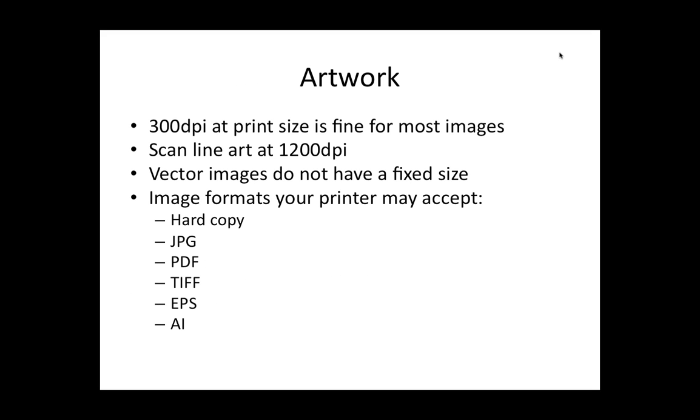Artwork — this is a huge topic, but just as a basic rule of thumb: 300 dpi for print. If you're doing line art, diagrams, anything with fine detail, you want to scan it at higher than that. The actual resolution on a printer's imagesetter is 1200 or 2400 dpi. So if you don't want your images to look blurry, keep that in mind. But 300 dpi is fine for most images.